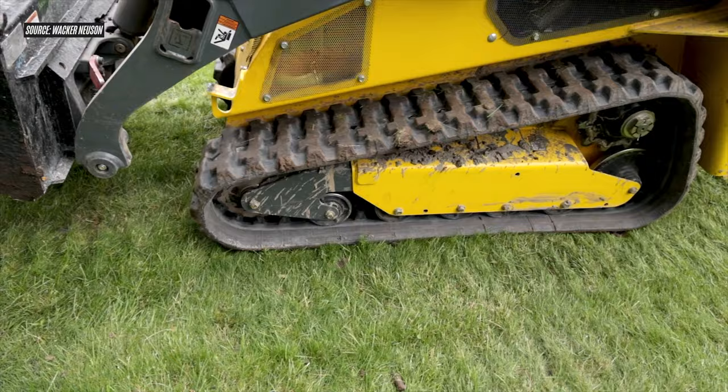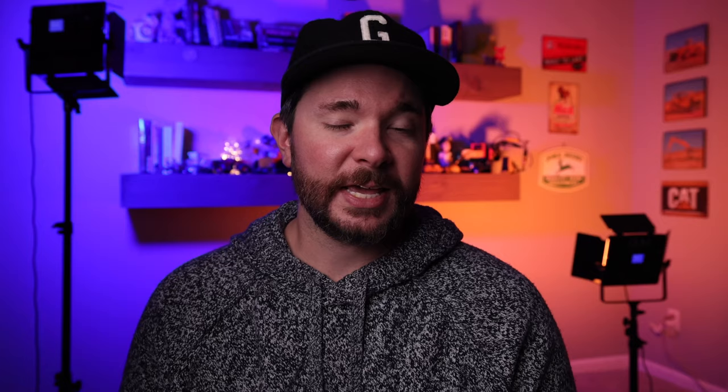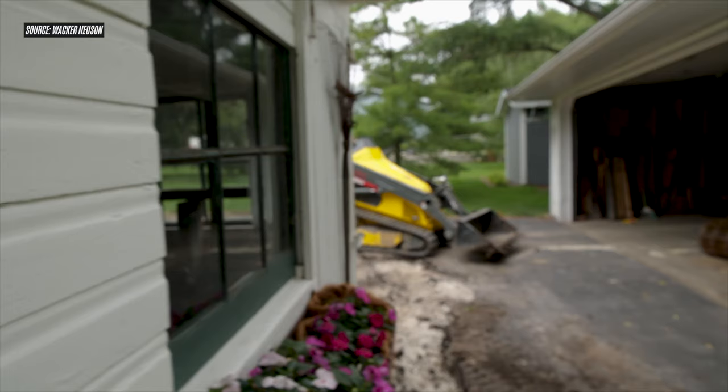This machine category goes by a few different names depending on who you're talking to or what manufacturer makes the machine you're looking at. Wacker Neuson calls the SM100 a utility track loader. A lot of you would refer to this machine as a mini skid steer; still others call it a compact utility loader. Whatever you want to call it, even though the SM100 is a first step into a fast-growing market for Wacker Neuson, it's a very confident first step.